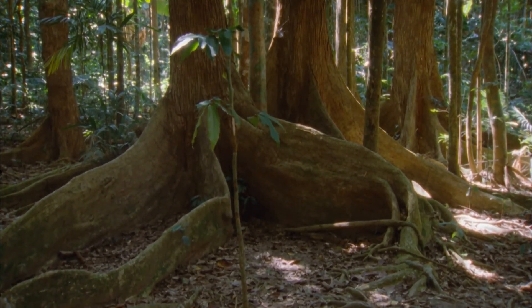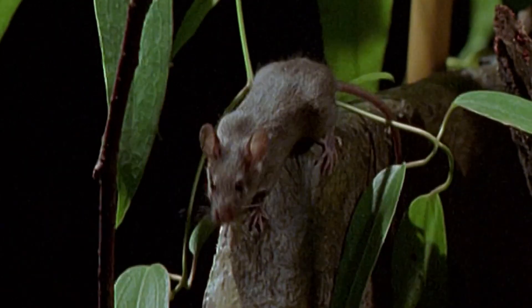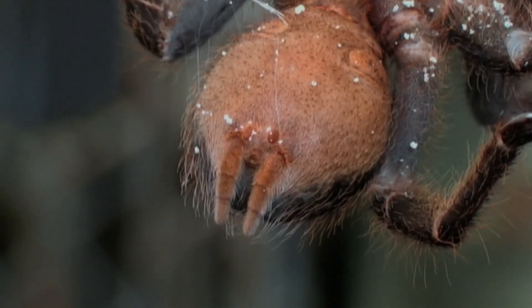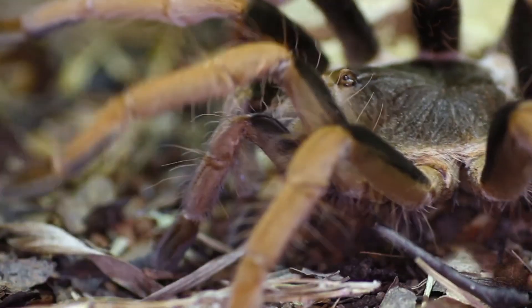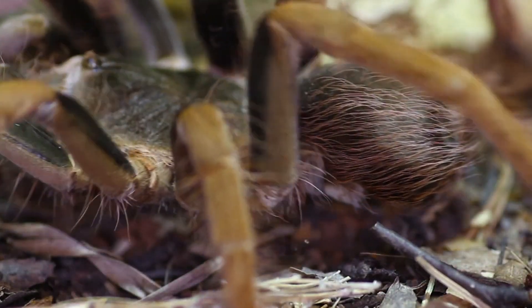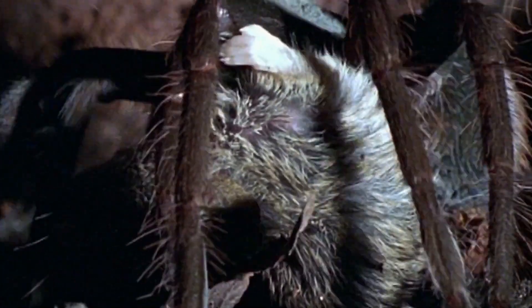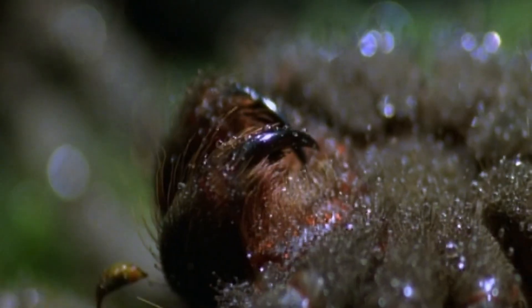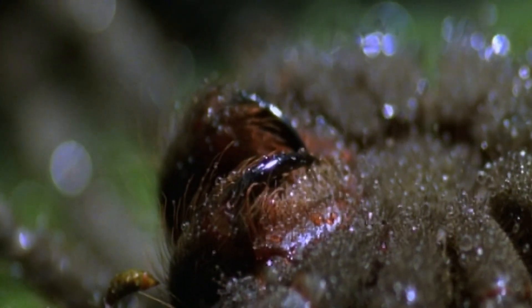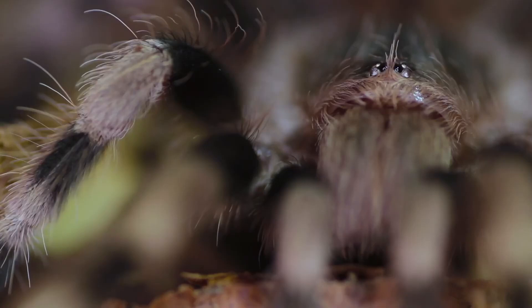The typical tarantula diet consists mainly of insects, frogs, small lizards, and even mice. The enhanced proportions of Amazonian tarantulas means they are capable of tackling larger prey. When the victim is within range, the tarantula launches its attack, using its legs to grab hold of its quarry and paralyzing it with venom. Once the victim is dead, tarantulas administer an injection of digestive enzymes, liquefying their meals and sucking them up through straw-like mouths.